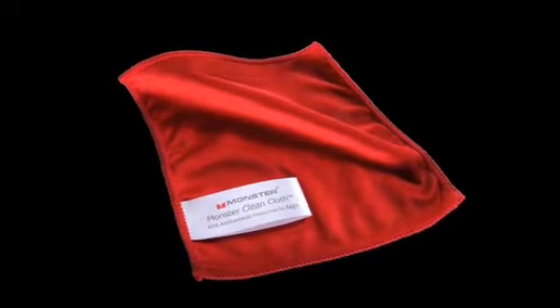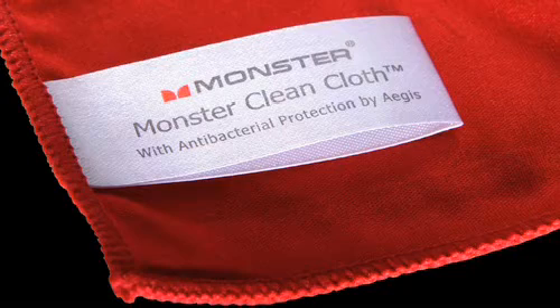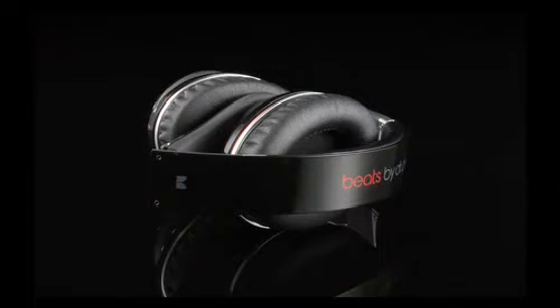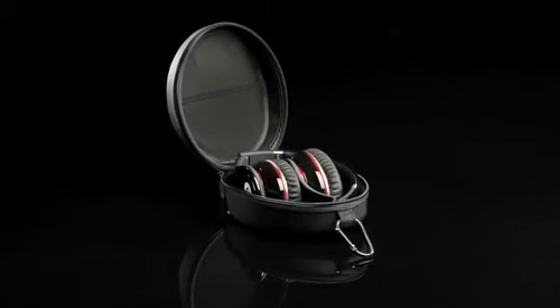Trying to keep things clean, we also include a Monster clean cloth that not only polishes your Beats but has antimicrobial agents and removes germs. And if you're ready to go, just simply fold and pack up your Beats in an included rugged carrying case.